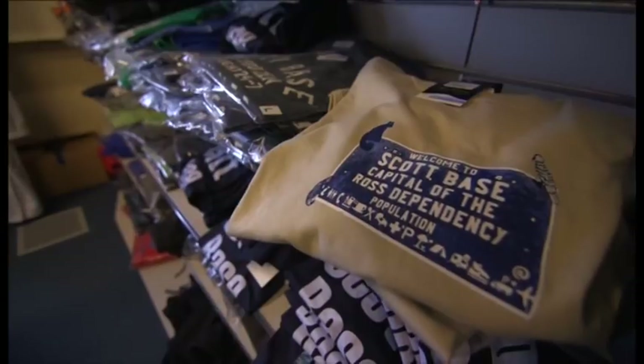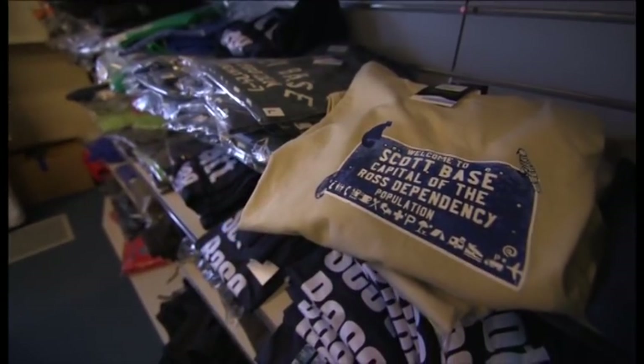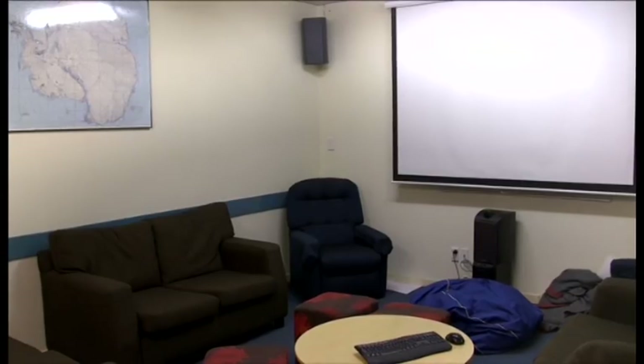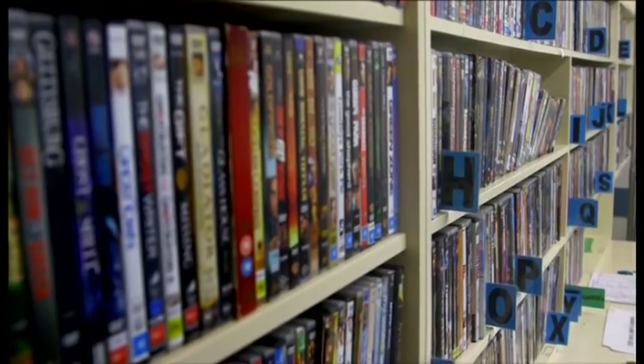Behind me is the Scott Base store, where you can purchase all your Scott Base memorabilia and some food items as well. And here is the Scott Base DVD room — this is where people hang out if there's a big storm outside. You can come and plug in a DVD and sit back and chill out for the evening.